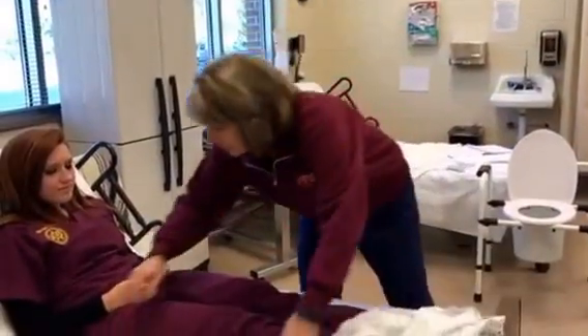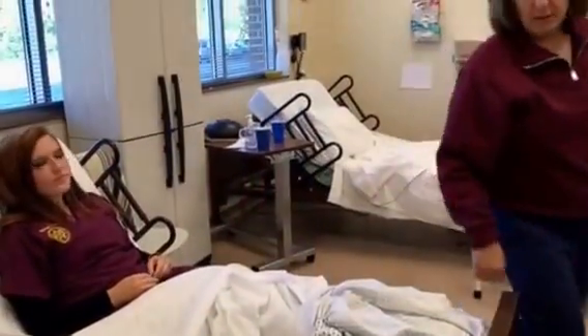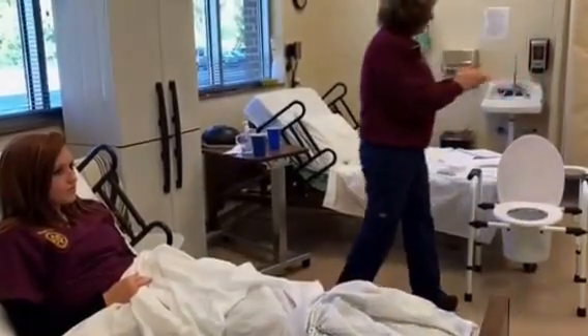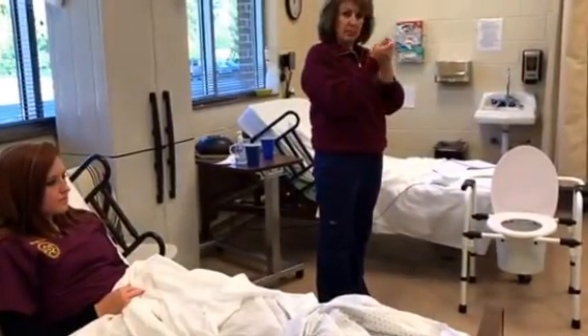Alright. Here's your call bell. I'm going to wash my hands — let me know if you need anything. If she was on intake and output I would record it, but she's not so we won't record anything. Okay, let me know if you need anything. Bye.